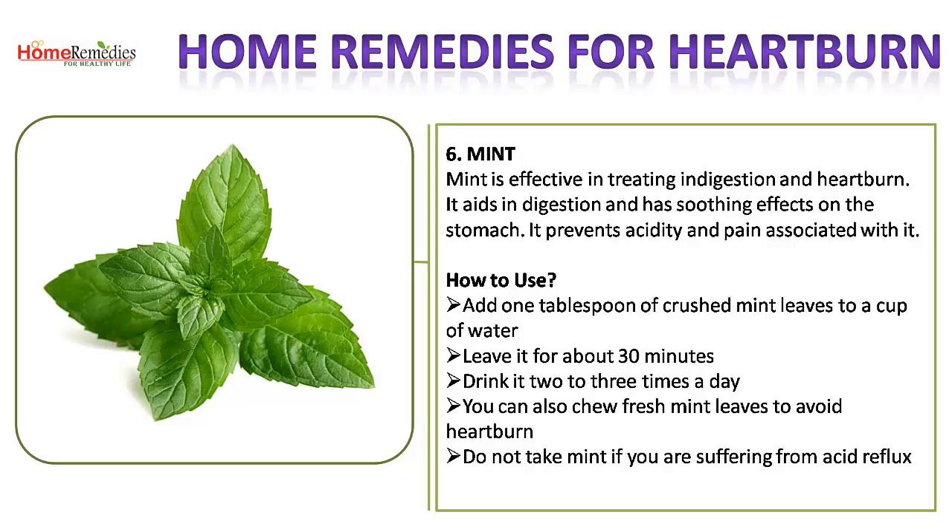6. Mint. Mint is effective in treating indigestion and heartburn. It aids indigestion and has soothing effects on the stomach, preventing acidity and associated pain. How to use: add 1 tablespoon of crushed mint leaves to a cup of water, leave it for about 30 minutes, and drink it 2 to 3 times a day. You can also chew fresh mint leaves to avoid heartburn. Do not take mint if you are suffering from acid reflux.